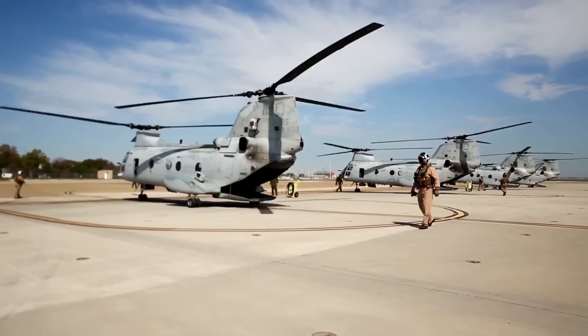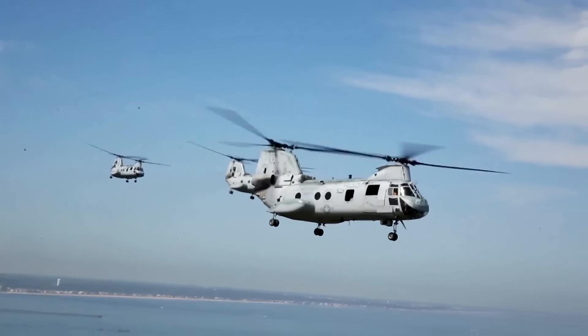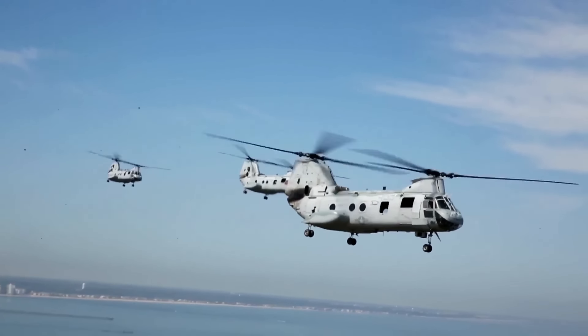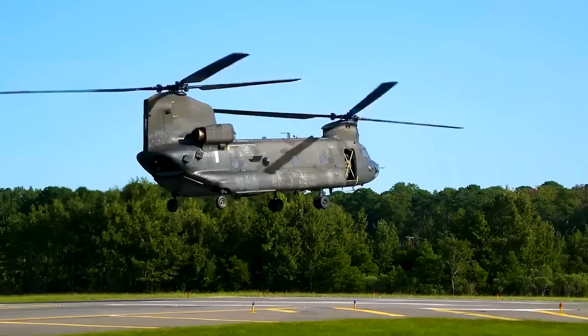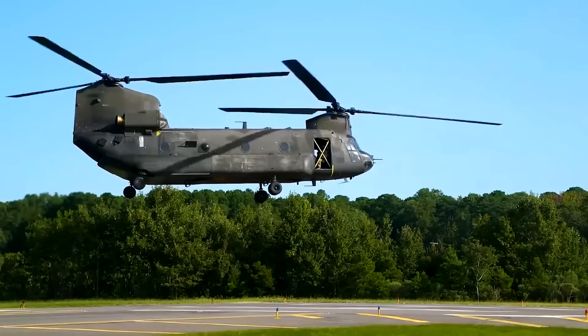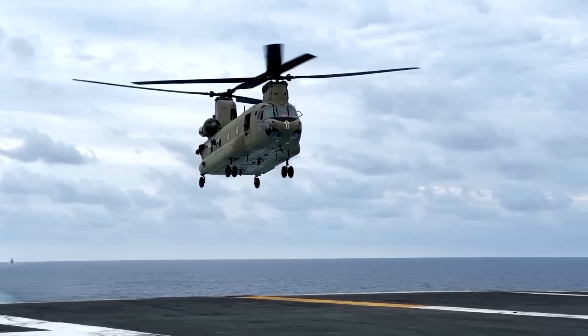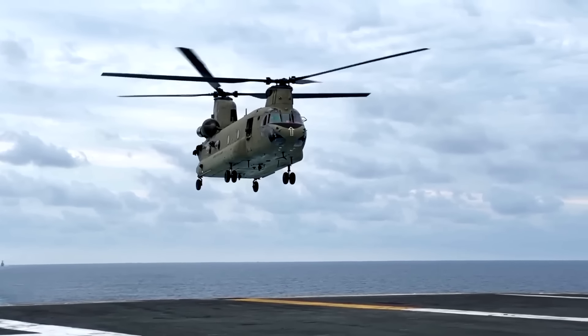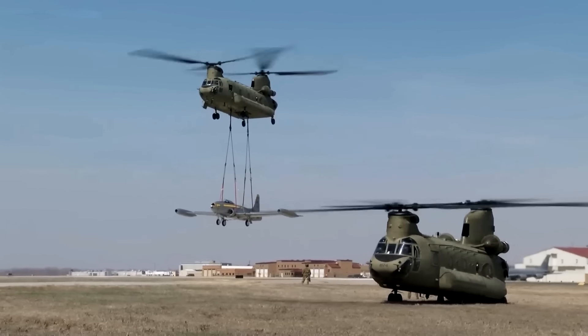When looking for a transport helicopter, the U.S. Army was originally interested in the Vertol 107, which became the CH-46C Knight. In 1959, it decided to pick up a much bigger project that had been under development since 1956 — a prototype of the Boeing Vertol Model 114 Chinook. Following this was the original CH-47A, which reached the U.S. Army in December 1962.